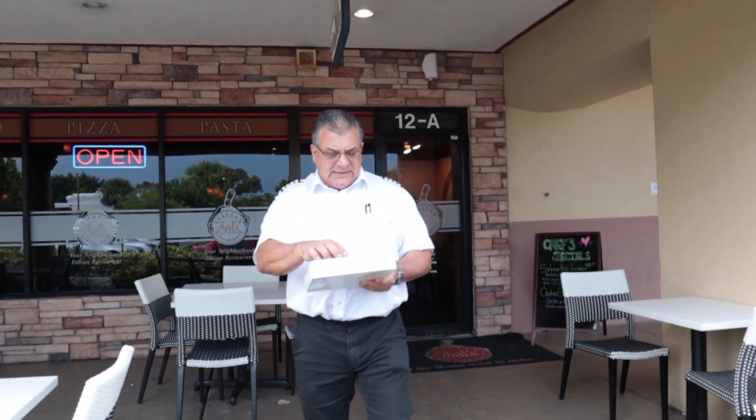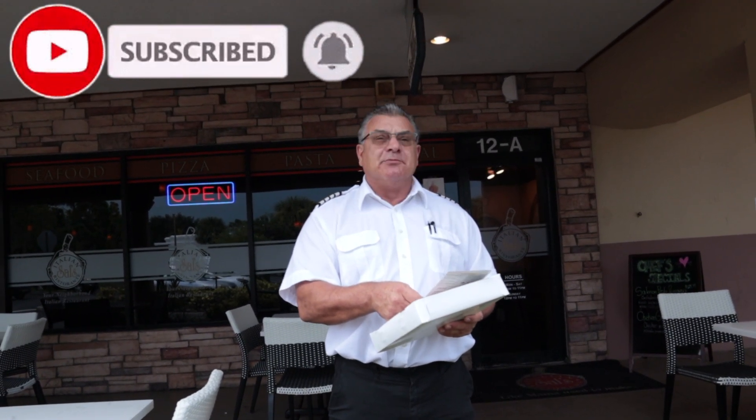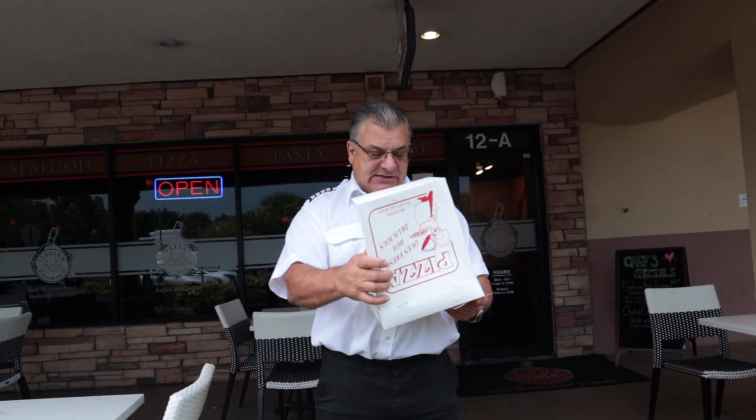Hey, we're here at Sal's Italian restaurant in Delray Beach. The address here is 4801 Linton Boulevard, suite number 12A. We've got a slice here and very nice people inside.